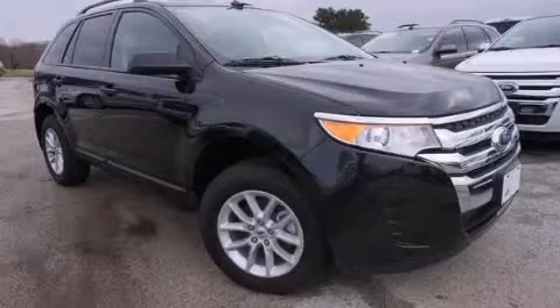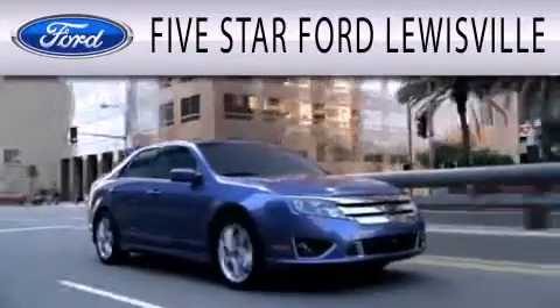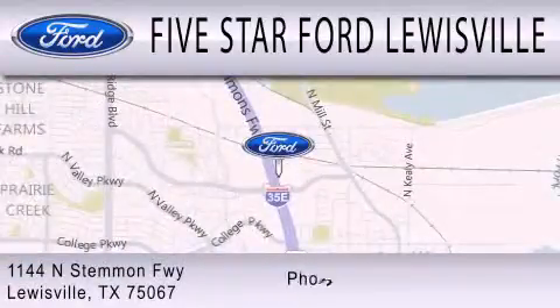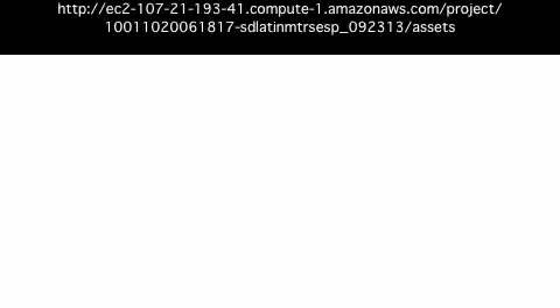Stop by today and test drive this vehicle for yourself. 5 Star Ford Lewisville is dedicated to doing everything possible to ensure that the experience you have selecting your next vehicle is as pleasant as possible. We are located at 1144 North Simmons Freeway in Lewisville.